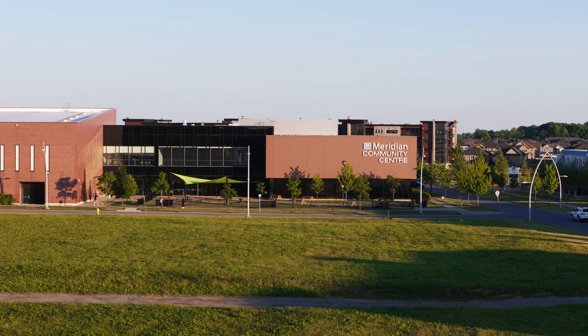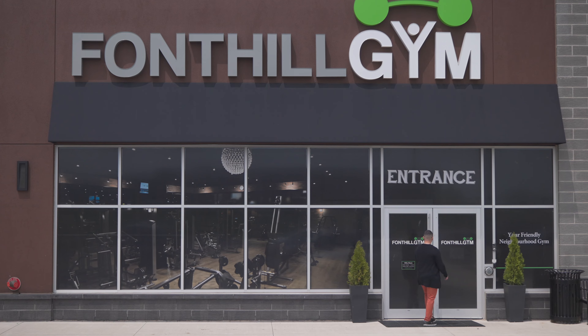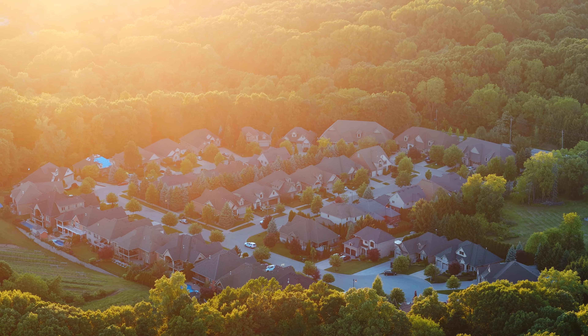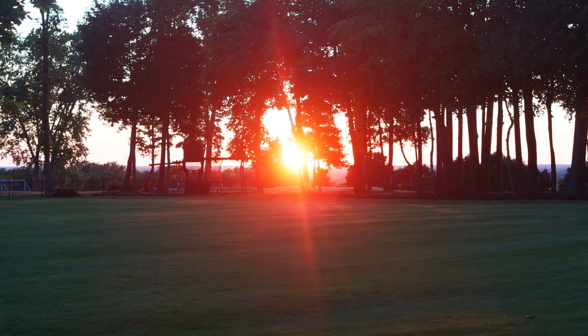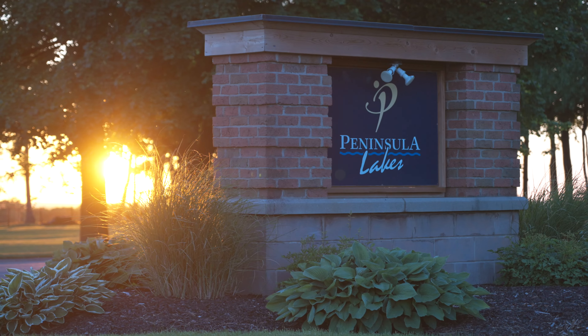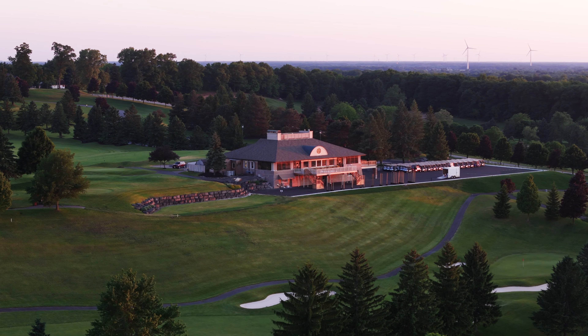The Meridian Centre has sports and recreation. There are gyms, coffee shops, grocery stores — all right here. And in the other direction, you're walking distance to schools and golf courses, like the prestigious Peninsula Lakes. No small feat to have right at your front door.